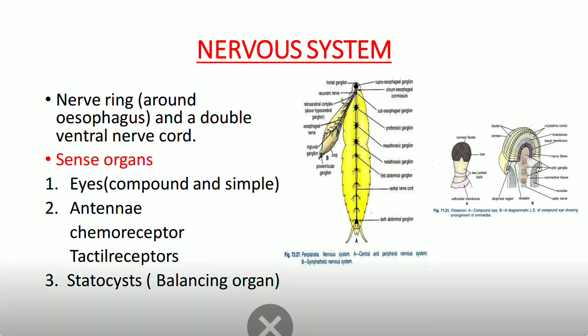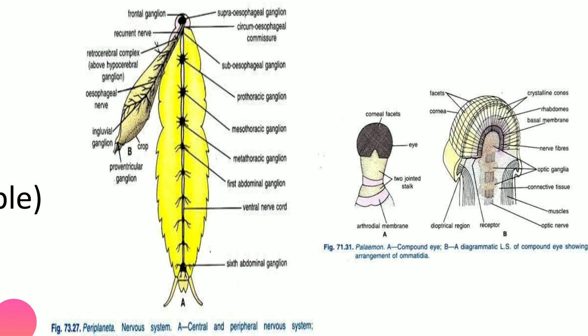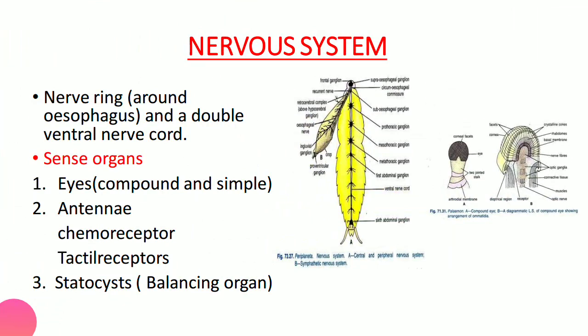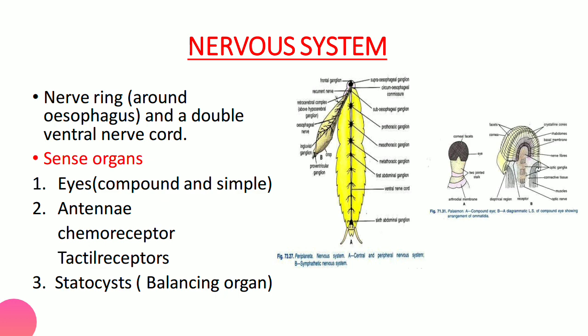Sense organs are very important: arthropods have eyes that may be compound or simple. Compound eyes allow 360-degree vision — you can see the LS of compound eye of prawns in diagrams. They also have antennae that function as chemoreceptors and tactile receptors. Statocysts act as balancing organs.